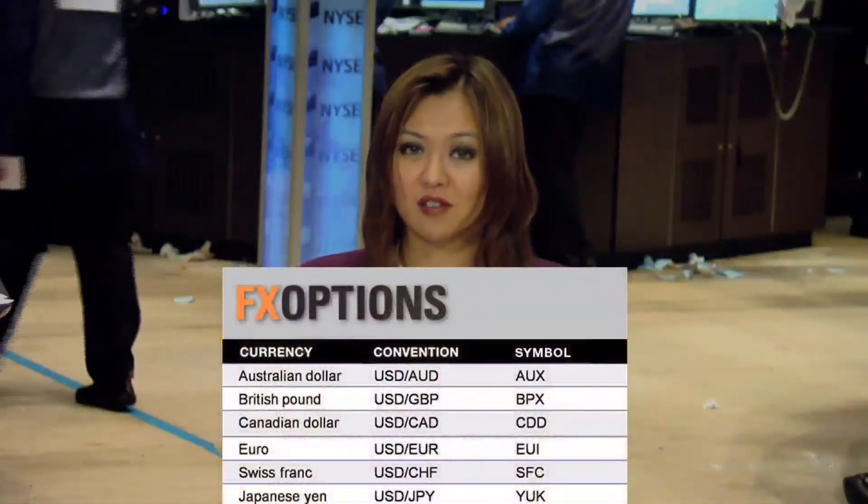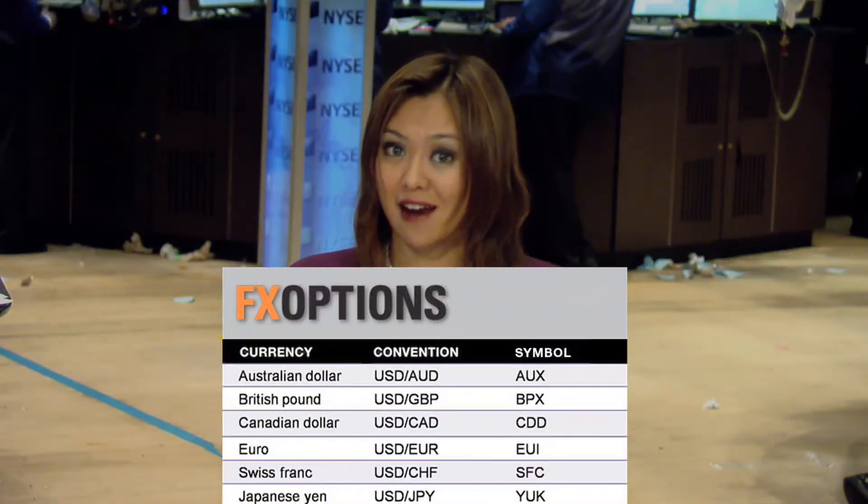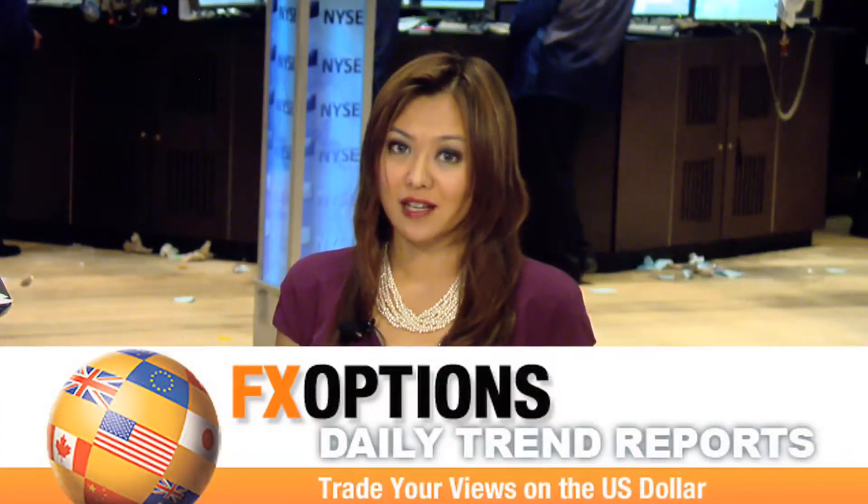Now, one way to trade your views on the U.S. dollar's strength or weakness is to take a look at ISC's FX options. One advantage is that they are U.S. dollar denominated. For more information, you can go to www.fxoptions.com. In our next segment for the major IC FX option pairs, we will take a look at our daily trend opinion.